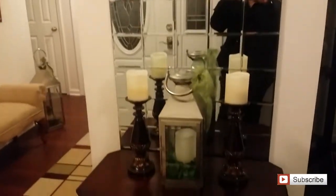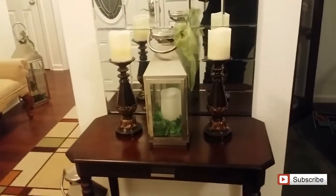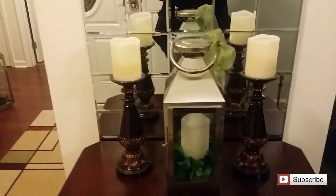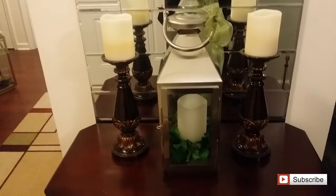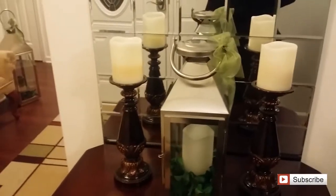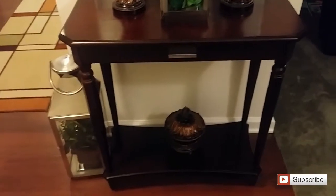I wanted to pop in here and give you a really quick tour of my foyer or entryway to show you all of the things that I had showed you in my haul and where I placed those items for my January haul. As soon as you come through the door you'll enter into the foyer area and you'll see this little lantern here that I had purchased at Joann Fabrics. I just placed it on top of this little table stand and I put two candle holders next to it.